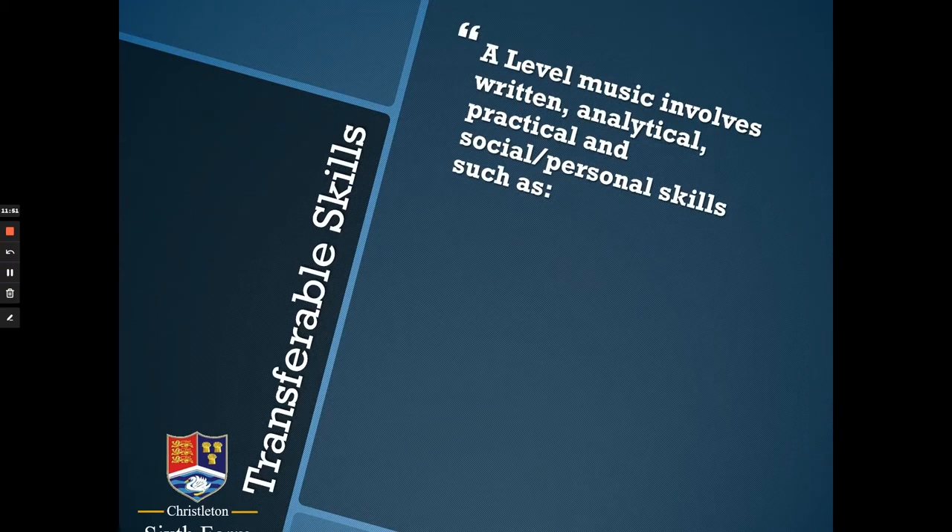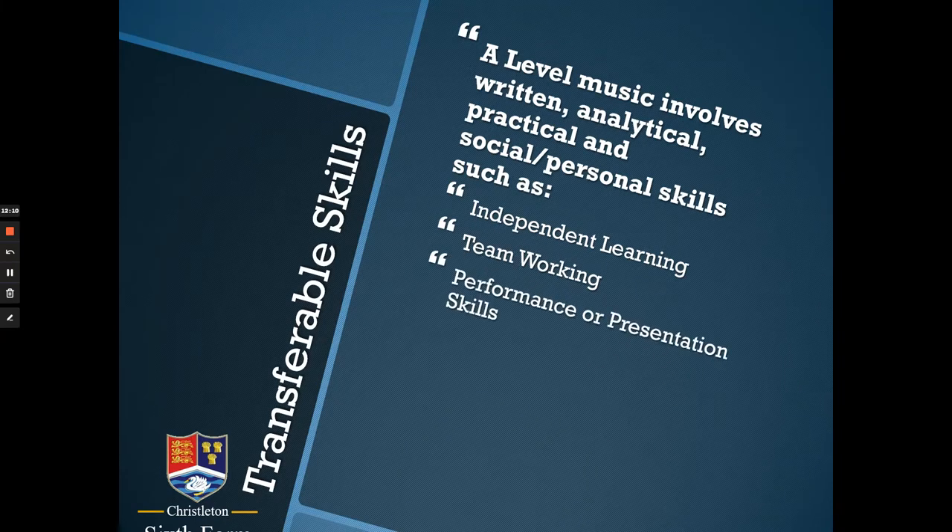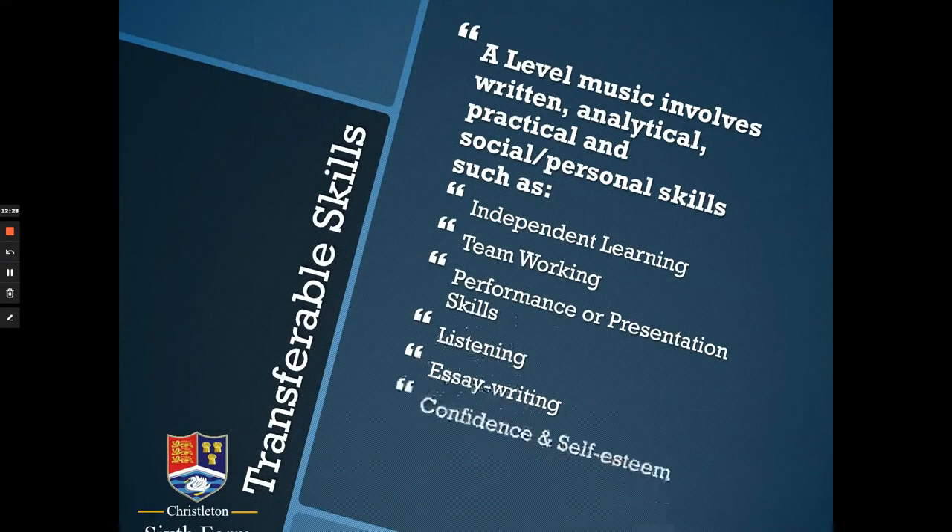It's important to note that A-level Music involves written, analytical, practical, and social and personal skills — including independent learning, being disciplined about practice and revision, and team working through ensemble performances, concerts, and performance class discussions. Performance and presentation skills are useful in any job or career. You will become a highly developed listener as a musician, which is a very important part of the course. Confidence and self-esteem have a positive impact on all areas of life and learning, and of course creativity and self-expression encourage you to think differently and harness your imagination in a different way.